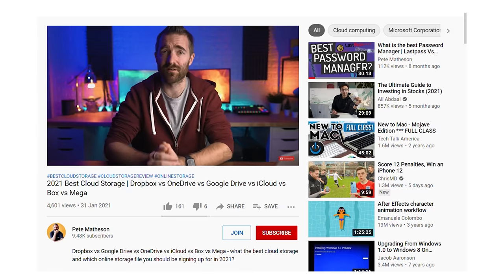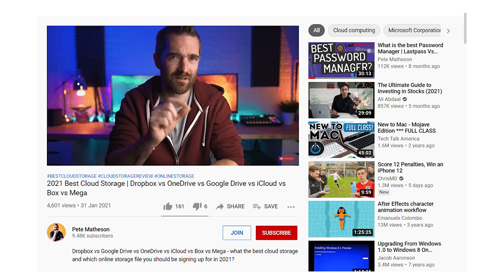If you're new around here, hi, I'm Pete, and today we're answering the question of what is the best cloud backup service in 2021? If you haven't seen it already, I've made a video about the best cloud storage for 2021, and one of the most common comments on that was: if they're not backing up your data, then how do I?